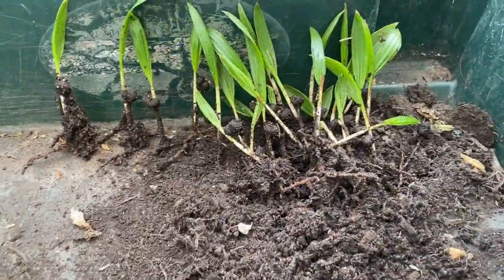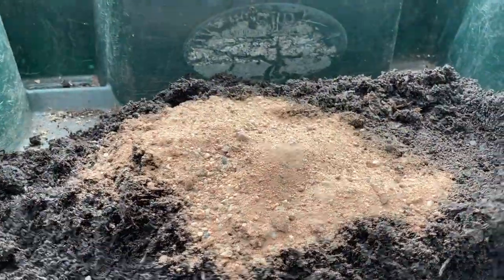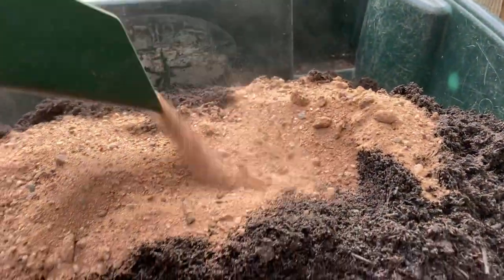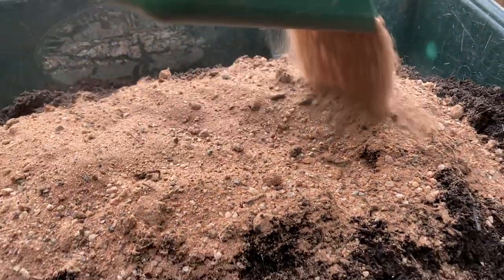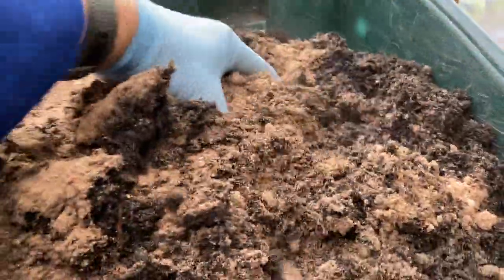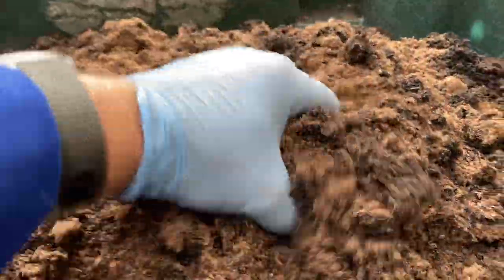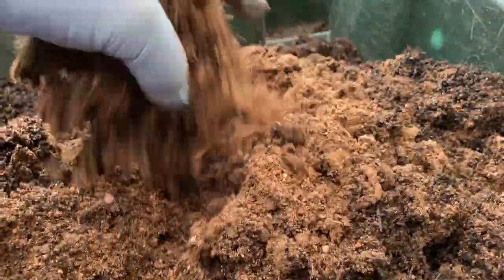We're going to get these potted up now. We've got a multi-purpose compost — this is multi-purpose with some added soil-based compost mixed in. We're also adding in some extra drainage: some nice, coarse, gritty sand. I like to just get my hands in there and mix that up so you can get a feel for the texture. You want it kind of spongy so it absorbs some moisture, but with a bit of grit and some air gaps so that it doesn't get too wet.